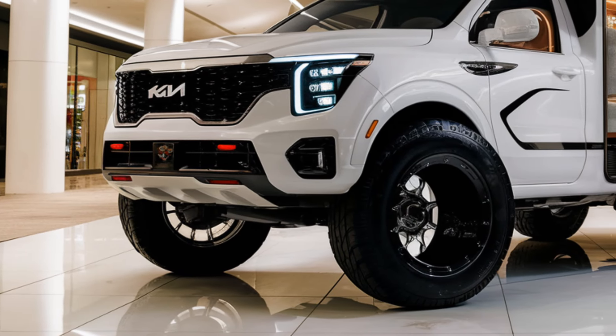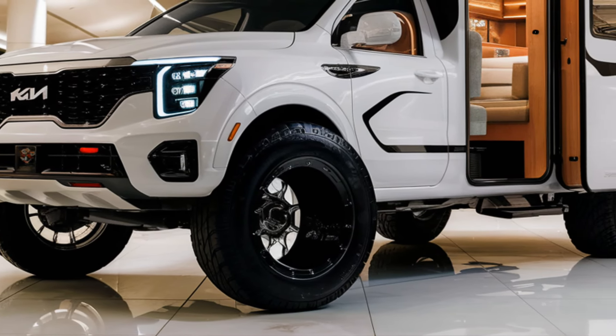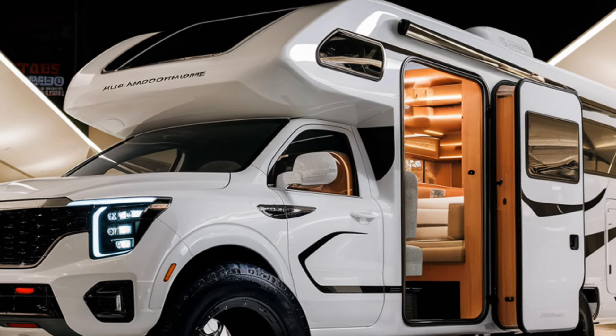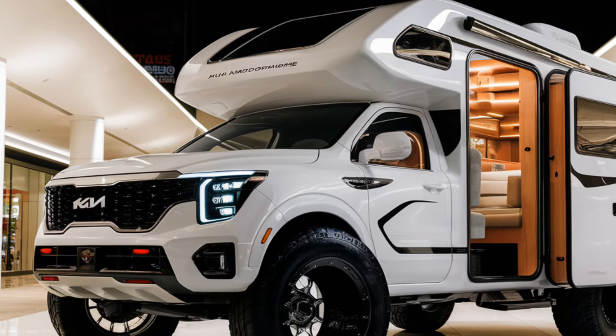Welcome back. The 2025 Kia Motor Home Camper marks the company's ambitious step into the recreational vehicle RV market, with a focus on offering an affordable yet well-equipped camper. Kia blends innovation, comfort, and practicality in this model designed for weekend getaways and long road trips.